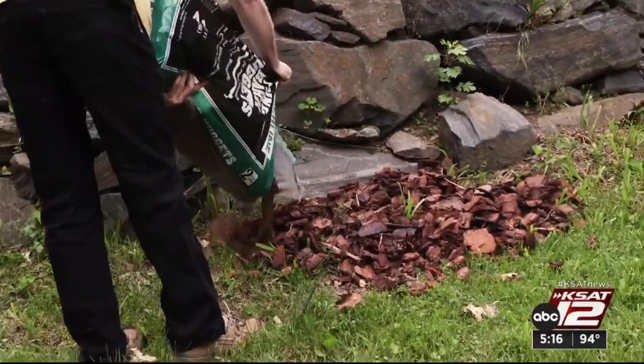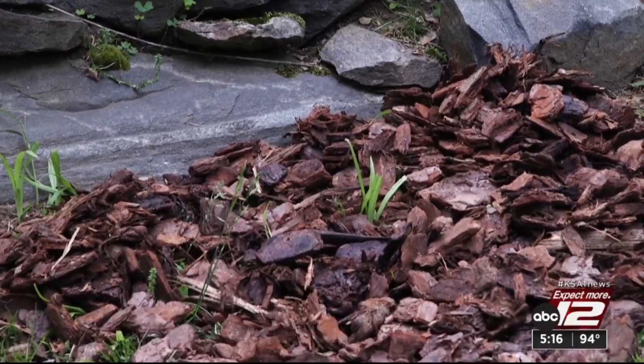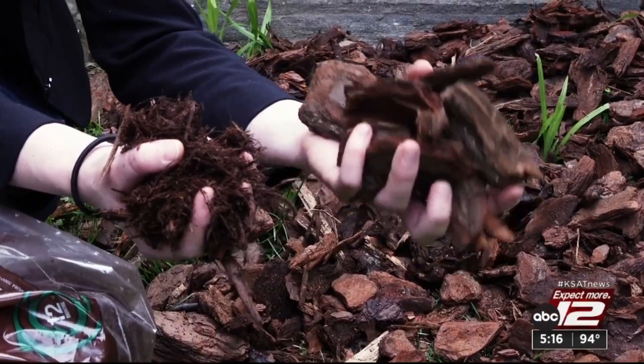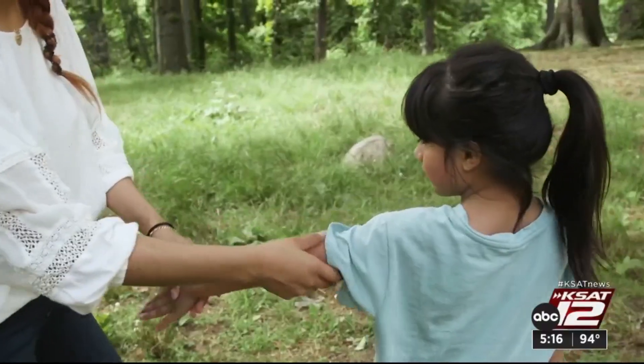He also suggests protecting your house with mulch. Ticks really prefer densely wooded areas over open grass, so running a border of mulch around your property creates one more physical barrier for them. He says use wood chips, bark, or even gravel, but not shredded mulch, because that creates the damp areas that ticks like.